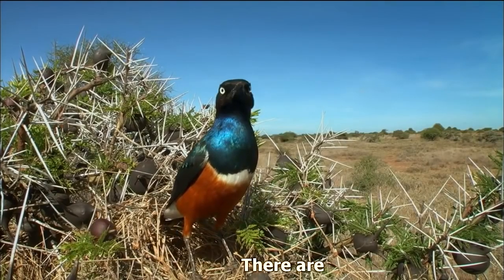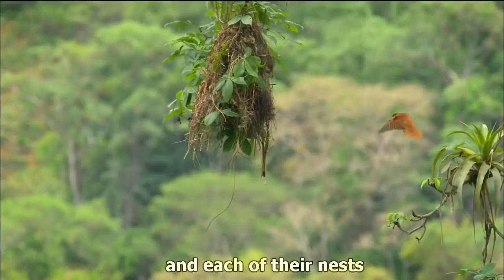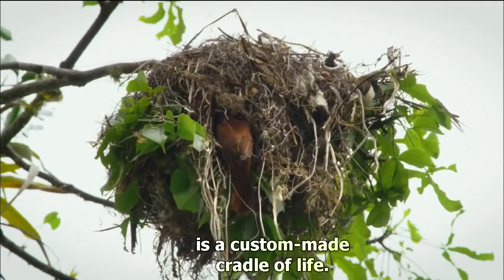There are some 10,000 bird species in the world today, and each of their nests is a custom-made cradle of life.